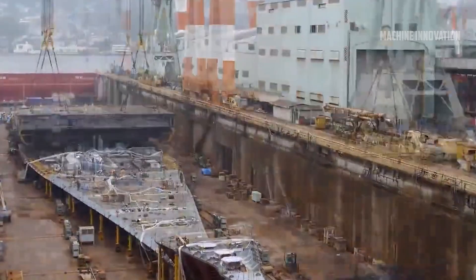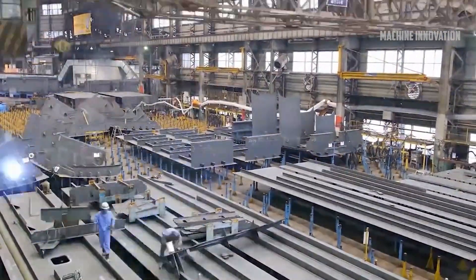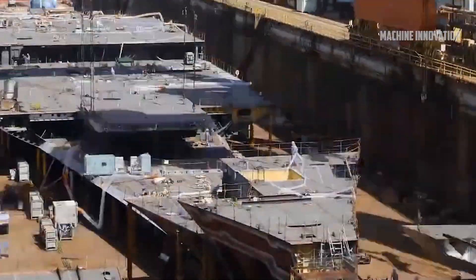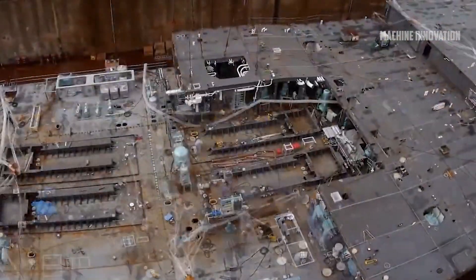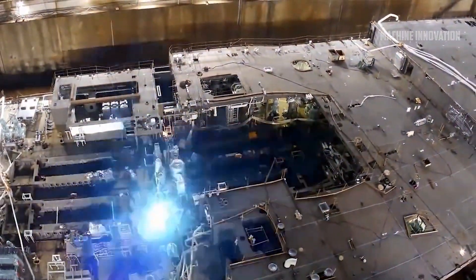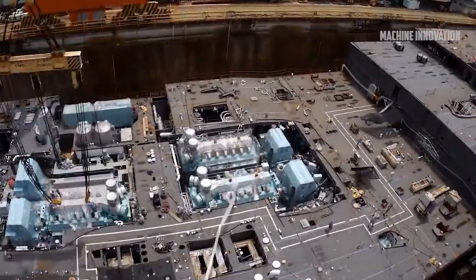Building and maintaining large cruise ships is a complex and highly coordinated process that combines cutting-edge technology, intricate design, and exceptional craftsmanship. These ships are not just vehicles for transportation, but floating cities designed to provide passengers with an unmatched experience of luxury, comfort, and entertainment while at sea. The process of constructing such massive vessels, from the drawing board to the final sea trials, is a marvel of modern engineering, often involving multiple shipyards, thousands of workers, and years of planning and execution.